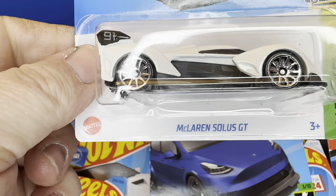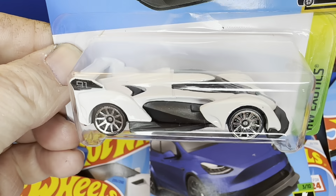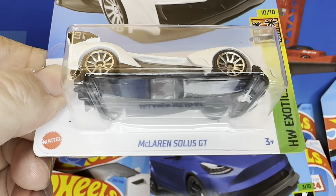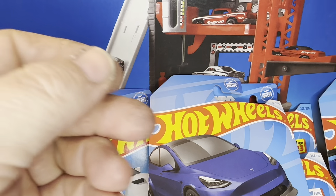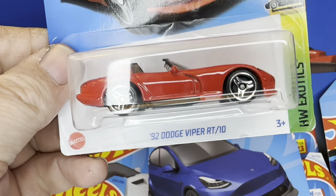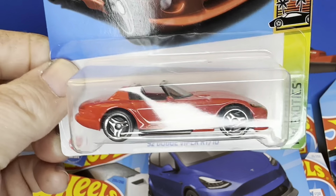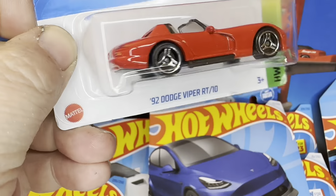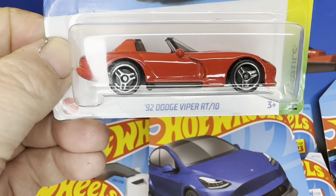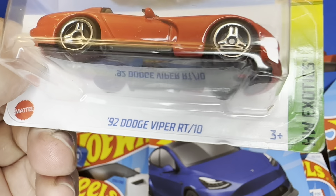Here's a McLaren Solus GT. That's pretty cool too. I'm not expecting much because it's a McLaren — I never find very fast McLarens. Also found the Viper here, RT10. Man, what have they done to the Vipers? I remember you used to get Vipers and they were sharp and they were fast, at least decently fast. I don't have very much hope for this guy. We'll find out though.